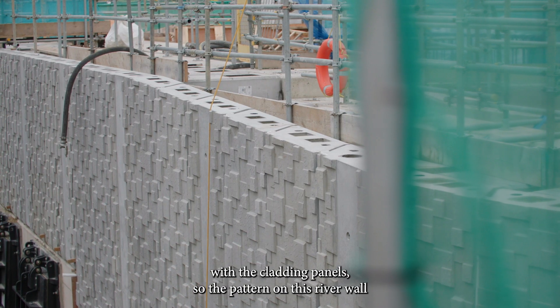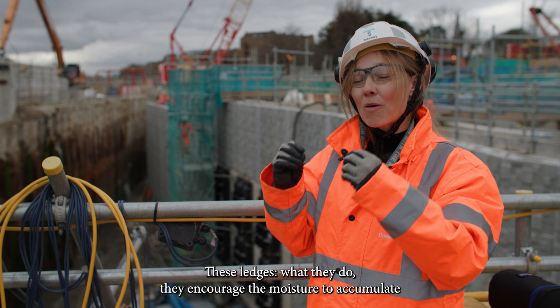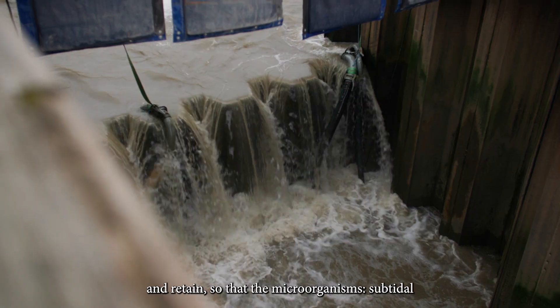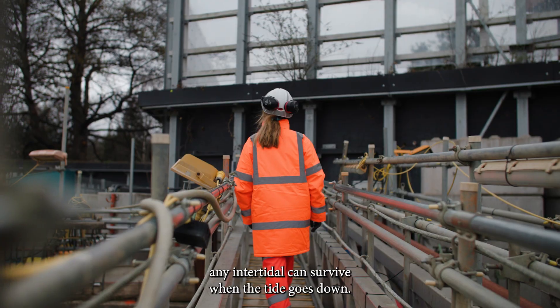The pattern on the river wall has been chosen for the high number of ledges. These ledges encourage moisture to accumulate and retain so that the microorganisms, subtidal and intertidal, can survive when the tide goes down.